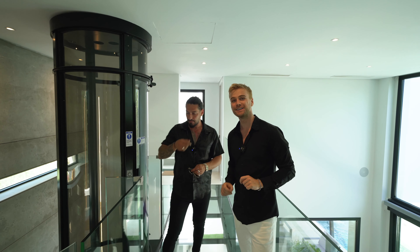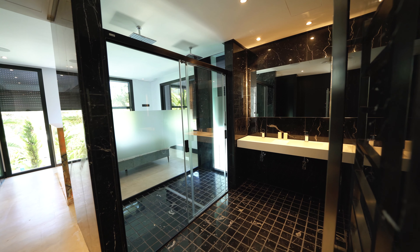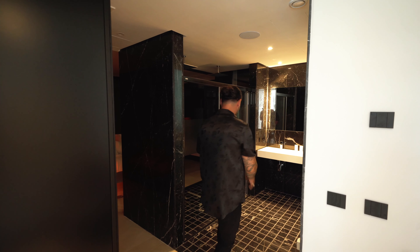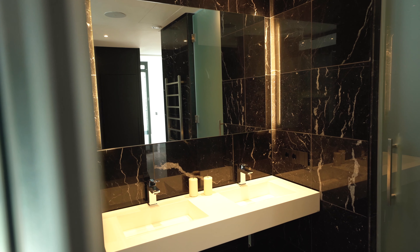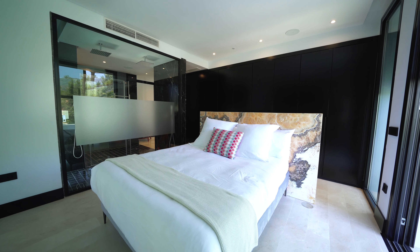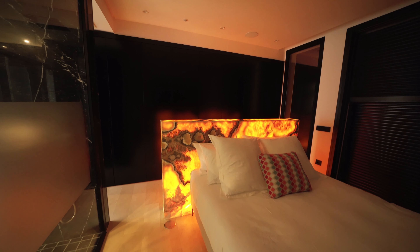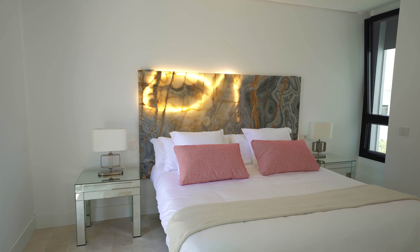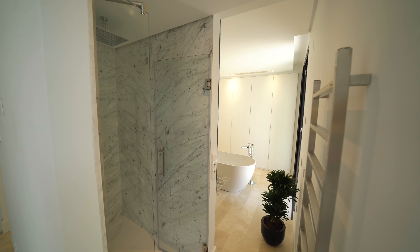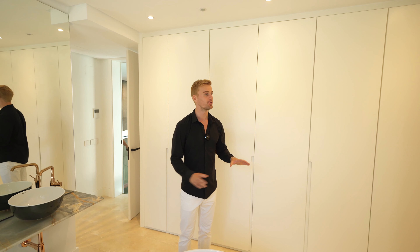Here we are on the top floor. Alex is going to show you one of the prime bedrooms with a marble headboard. You've got a black coal marble feature fireplace wall, a beautiful shower, his and her sinks, and a toilet. The fifth bathroom also features beautiful marble and onyx stone, a walk-in shower, an incredible freestanding bath in the middle, and ample space for all your clothing.